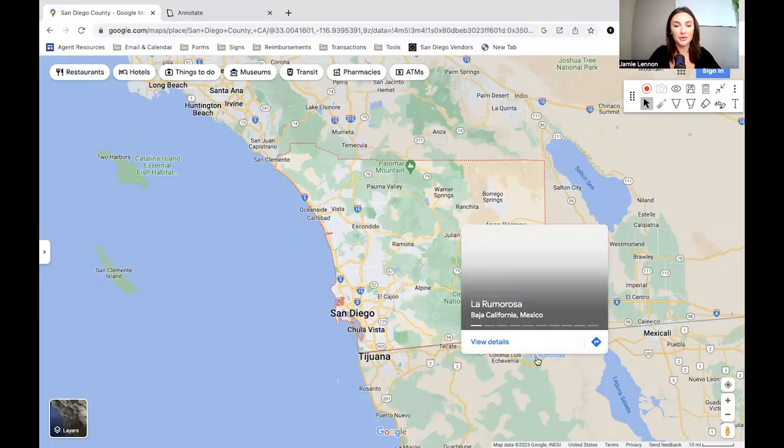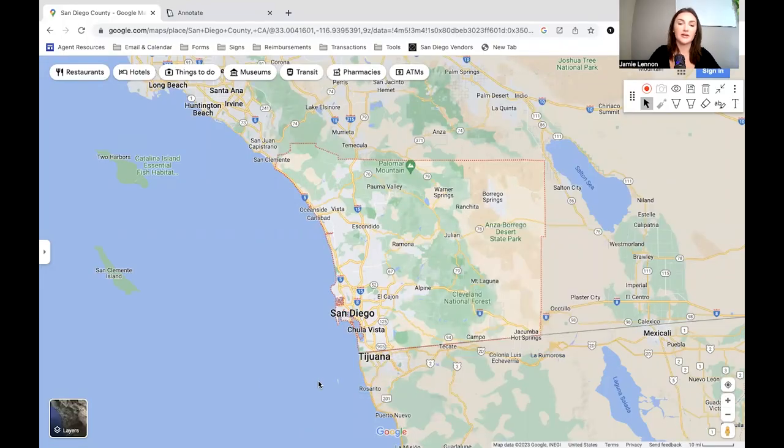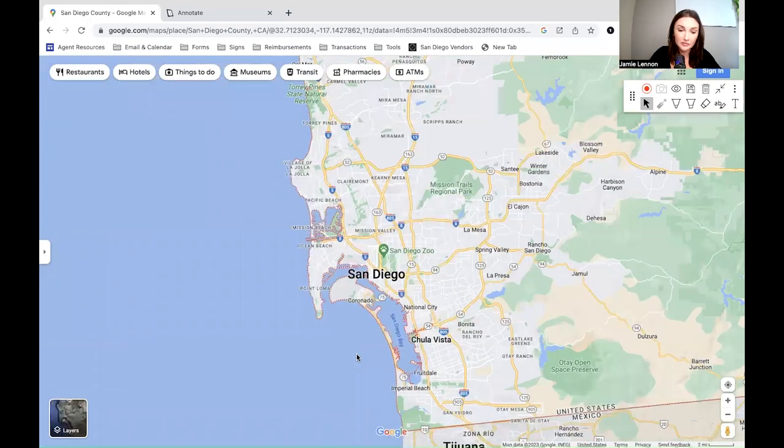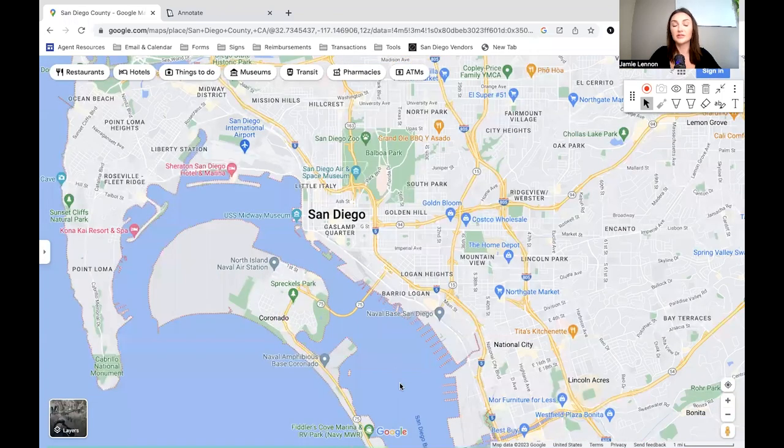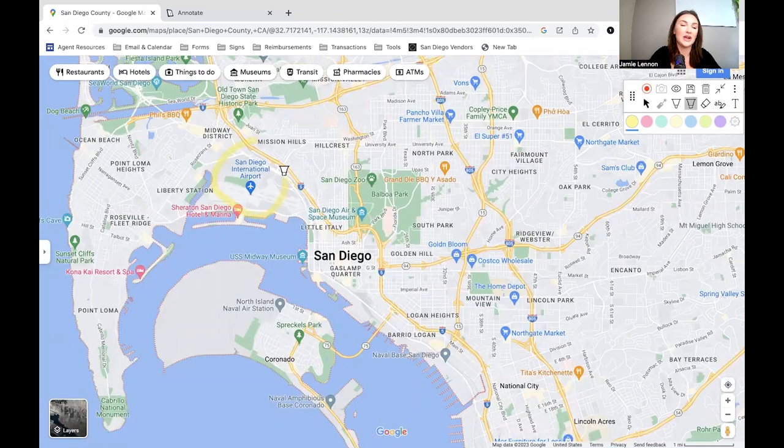We're going to start this video off with me sharing my screen and heading into Google Maps. So I first wanted to show you the county — you can see all of San Diego County. It's pretty big, spans all the way out to the desert, so you really get the best of both worlds including ocean, beach life, desert, and mountain life. Today we're focusing on the downtown area, which is pretty south. Location-wise, you're about 20 miles to the Mexican border. You have the San Diego airport right here — it's about a five-minute drive or a seven to ten dollar Uber ride. Very close to the airport, which is extremely convenient.